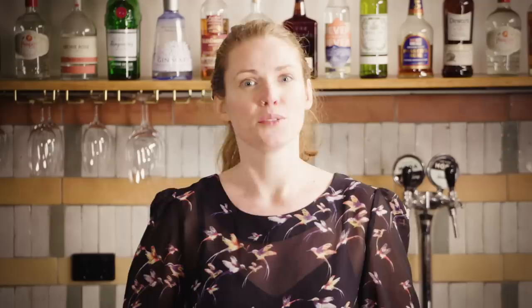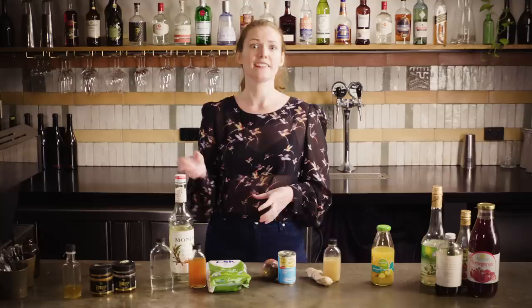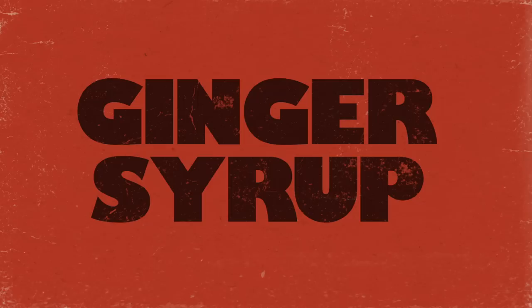Honey is nature's own sweetener, so it makes sense that it's delicious as a sugar replacement in cocktails. One of my favorites to make at home is a Bee's Knees, which is basically just a gin sour with honey, but it feels a little bit fancier and you almost always have honey in the cupboard. It can be a little bit difficult to handle though — I usually sit my honey in a warm water bath until it loosens up, then mix it one part honey with one part hot water. This just makes it way easier to pour and control measurements.